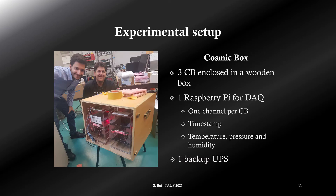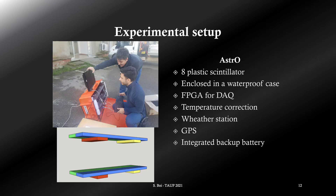The experimental setup was composed of 3 Cosmic Boxes enclosed in a wooden box. We equipped them with a Raspberry Pi and some sensors for the data acquisition. The system was also equipped with a UPS for backup. A second detector was used as comparison for the measurements. The detector, called ASTRO, was developed by the Italian National Institute for Nuclear Physics, the Group of Genova, and it is made of 8 plastic scintillators. The data acquisition is managed by an FPGA, and it is equipped with its own backup battery. Everything is enclosed in an optical box.